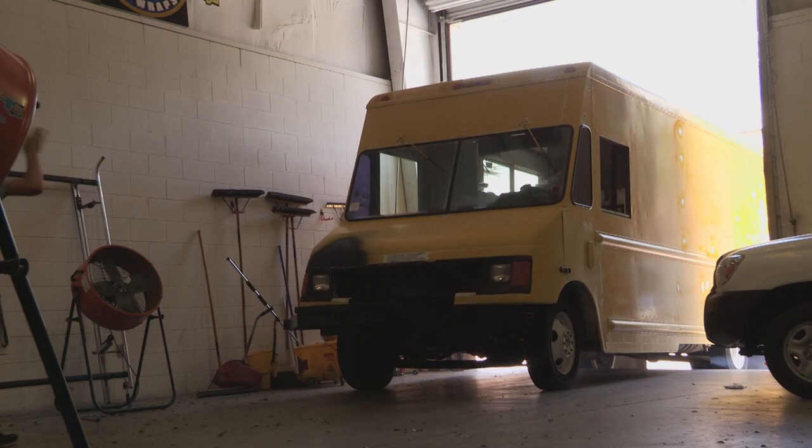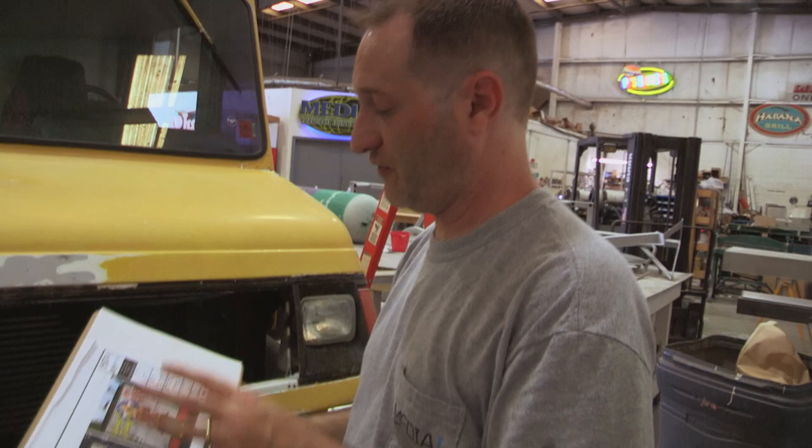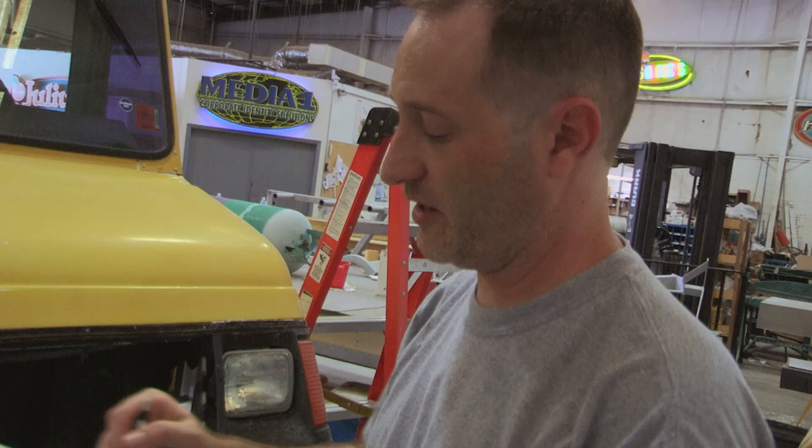This is an old GMC truck — what they typically call a bread truck. They don't make a template for this, and most of my vehicle designs I do on templates. So with this one I have to take photographs of the truck, nice square-on photographs, and then bring those up to actual size in Photoshop. That way I can see where everything is going to land, where the body lines are, where I can put in seams. Because it's not a standard design, there's a lot of opportunity for things to go wrong.